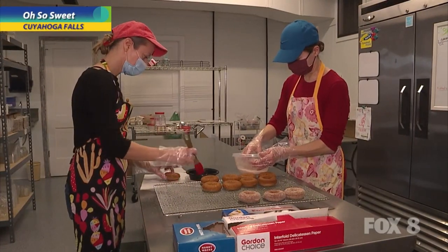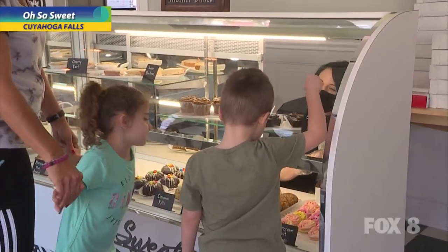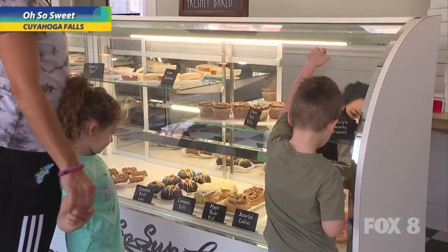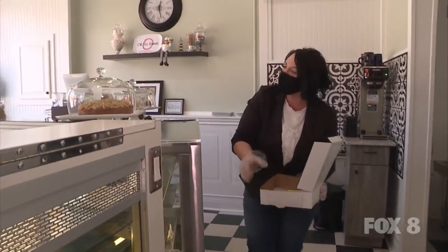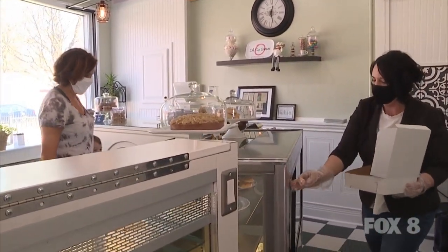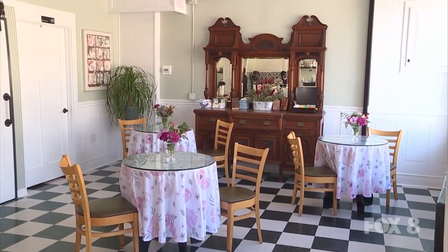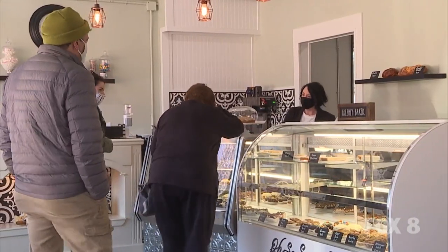I've got the best staff that anybody could ask for. They're such hard workers. Jen that's out front — she's so enthusiastic. She knows everybody that walks in the door. And that's what I want as far as part of being in the neighborhood. Everybody wants to come in and a lot of people feel like it's home. We try to decorate the tables with some flowers and we just want it to be a pleasant experience for them.